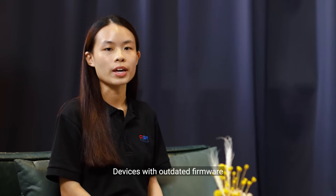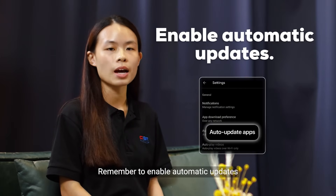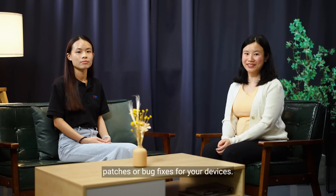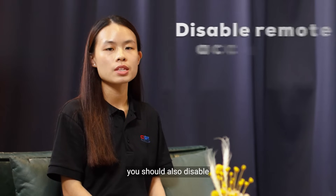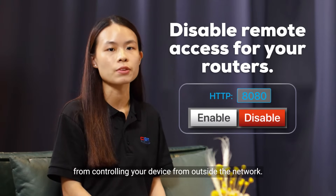Devices with outdated firmware can also have security vulnerabilities that hackers can exploit. Remember to enable automatic updates on your devices if available. That way, you won't miss out on any important patches or bug fixes. And for routers specifically, you should also disable remote management access in your settings to prevent unauthorized users from controlling your device from outside the network.